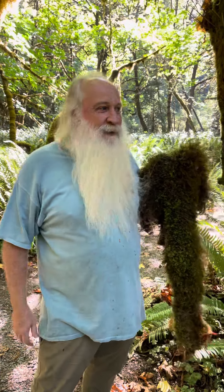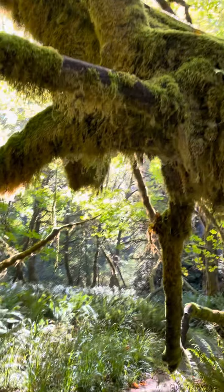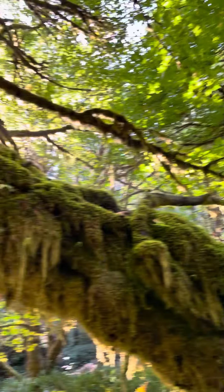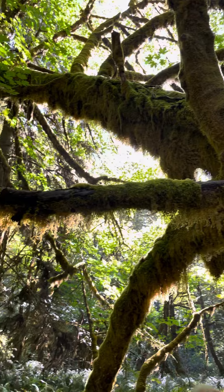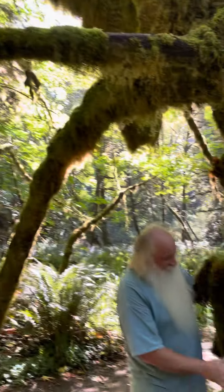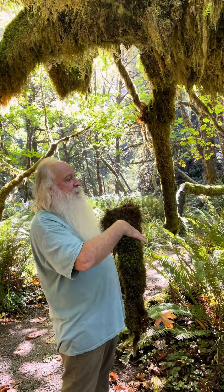We're up here at Prairie Creek Redwood State Park and I'll pan this big leaf maple for me. Big leaf maples are host to epiphyte-type plants — these are plants that like to grow on top of other plants.